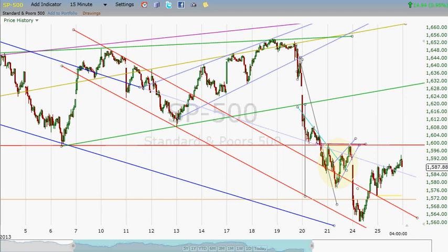Hey everybody, this is Jim at SP500Chart.com. It's about 11:30 Eastern Time on Tuesday evening. We're going to take a look at the chart as of the close on June 25, 2013.